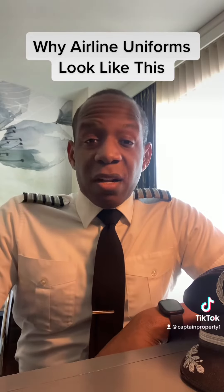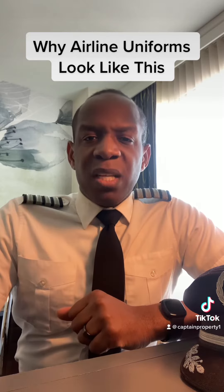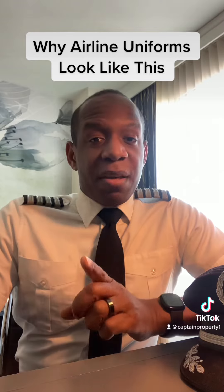Have you ever wondered where airline uniforms came from and how the airlines developed them? Well, they actually developed them by not developing them.